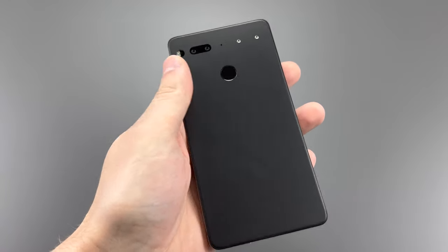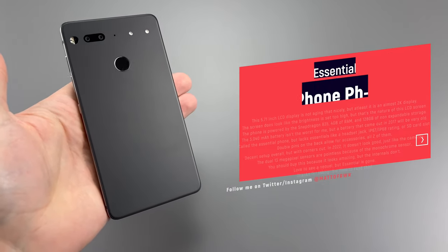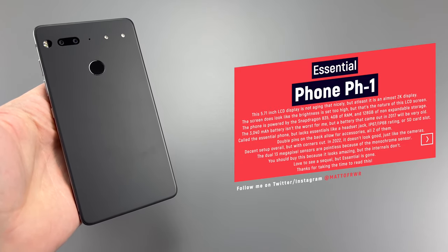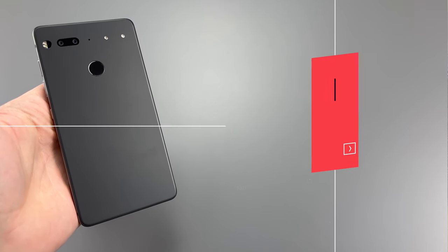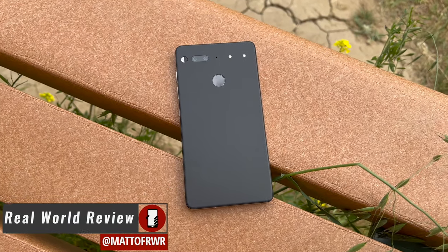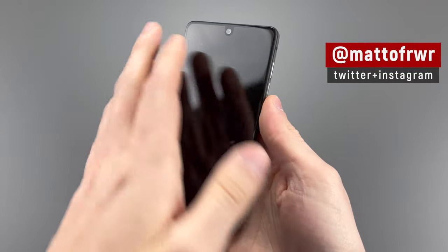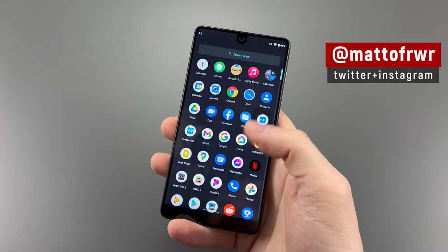The point of this video is not to turn you away from this cheap old flagship, but instead to let you know what it's like using this phone, and why you would want to buy the Essential Phone in 2022. Hello everyone, this is Matt from Real World Review. Let's get started — you know what to do with the socials above — and now let's talk about this relic.